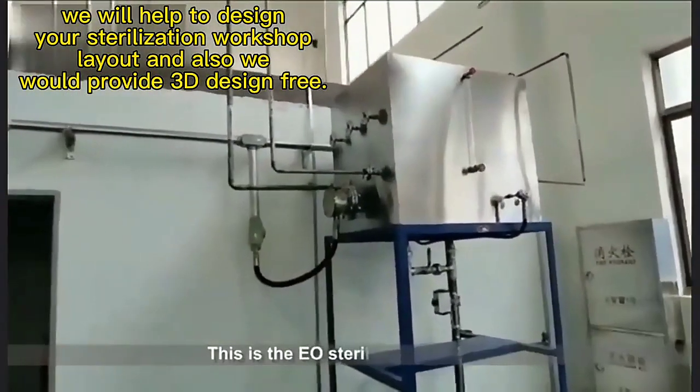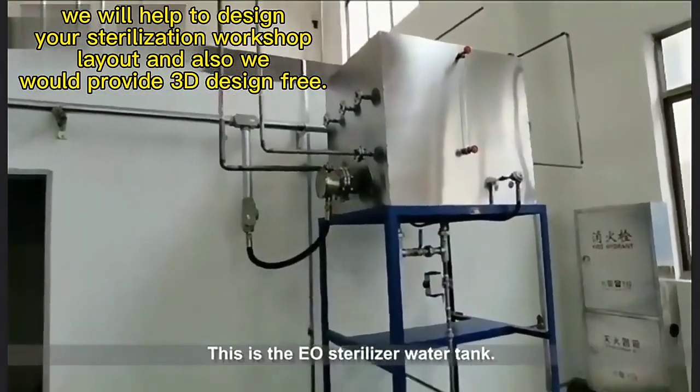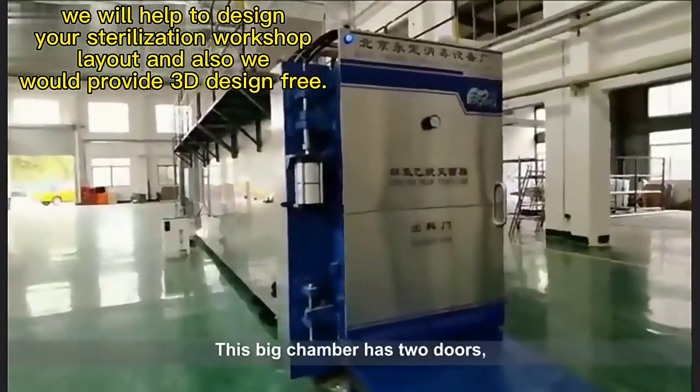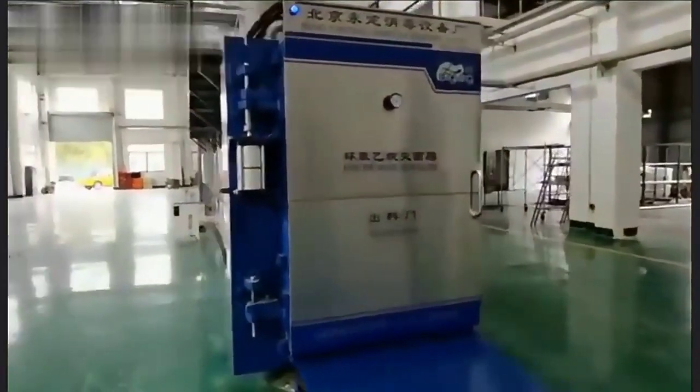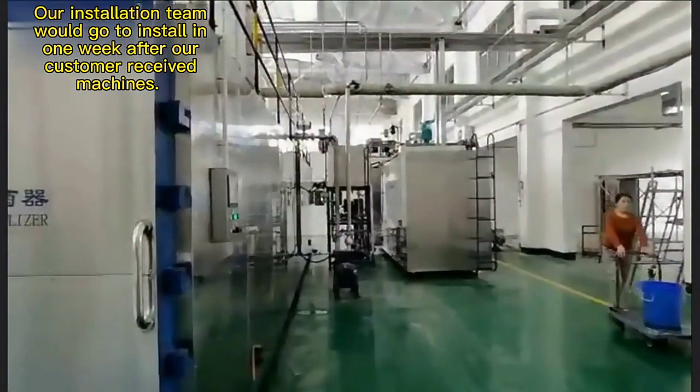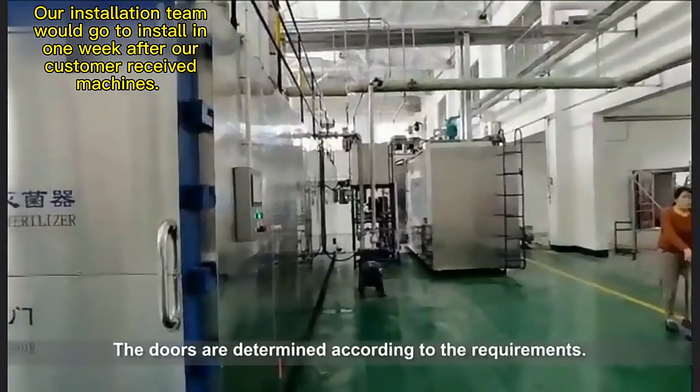This is the EO sterilizer water tank. This big chamber has two doors, but the 12 cubic meter chamber has only one door. The number of doors is determined according to requirements.